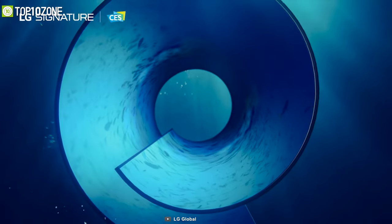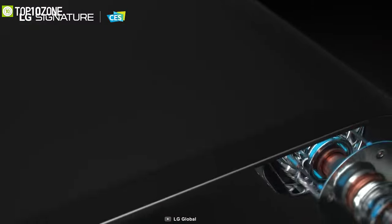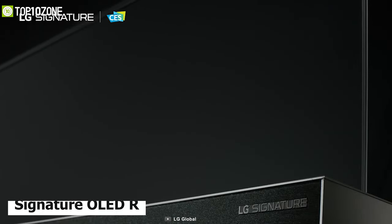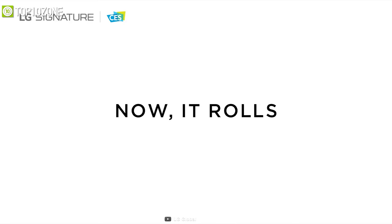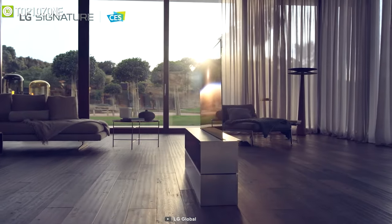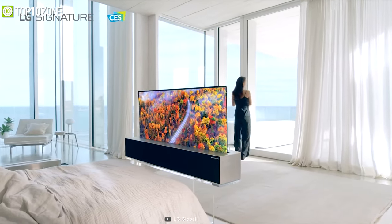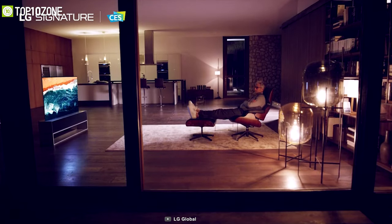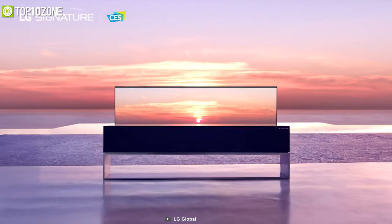Back at CES 2019, LG revealed the world's first rollable OLED TV concept, and at CES 2021 they finally unveiled the LG Signature OLED R — the world's first and only rollable TV in the industry to date. This TV is unique for its 65-inch OLED display that can roll up and completely disappear into its aluminum base, reimagining what a TV is capable of and revolutionizing the way you use your space.